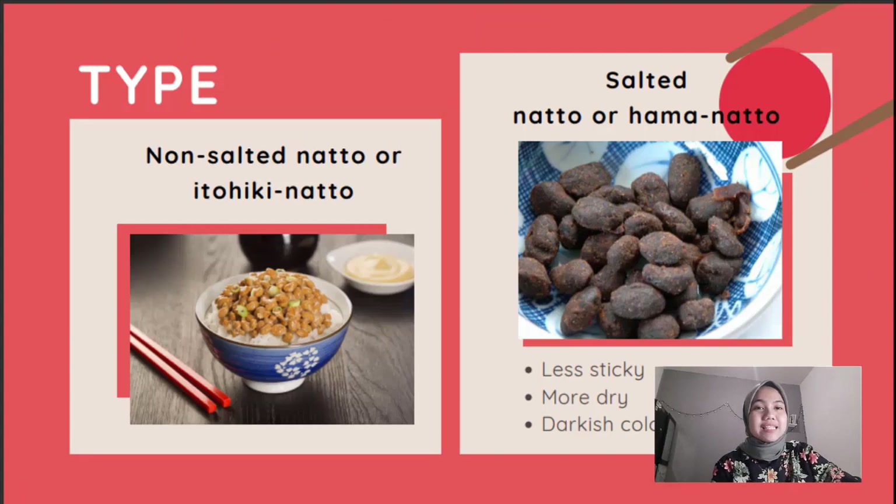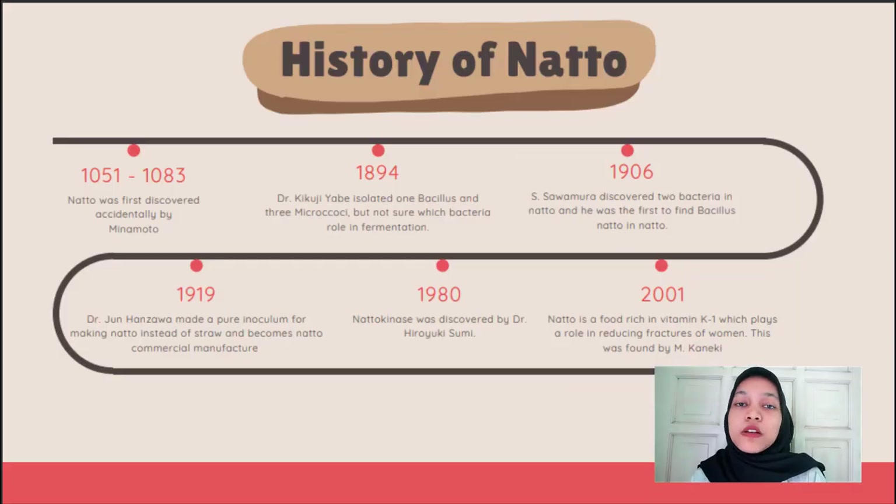There are two kinds of natto. The first one is non-salted natto, called itohiki natto, and the second one is salted natto, or hama natto. Most Japanese people prefer to eat itohiki natto. Hama natto has a less sticky texture, is more dry, and has a darker color than itohiki natto.